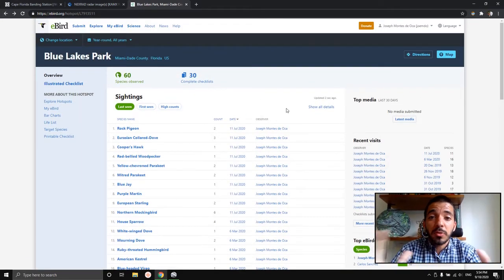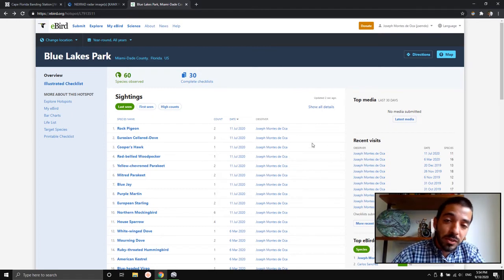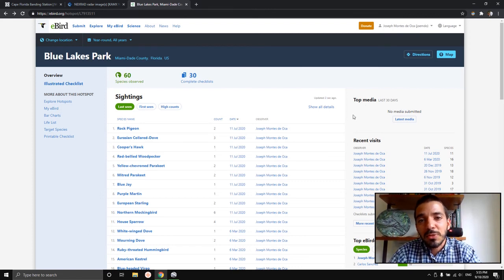That basically covers everything I wanted to talk about regarding birding here in South Florida. If you have any questions — I've been doing this for about four years and I've gotten more and more obsessed as time has gone on. I'm not by any means an expert; I'm still learning things about identifying birds. But I hope you can get into this really great hobby. It takes you outside, you get a little bit of sun, and you interact with nature. A lot of people find it very relaxing. I hope to see you out there birding — thanks for watching.